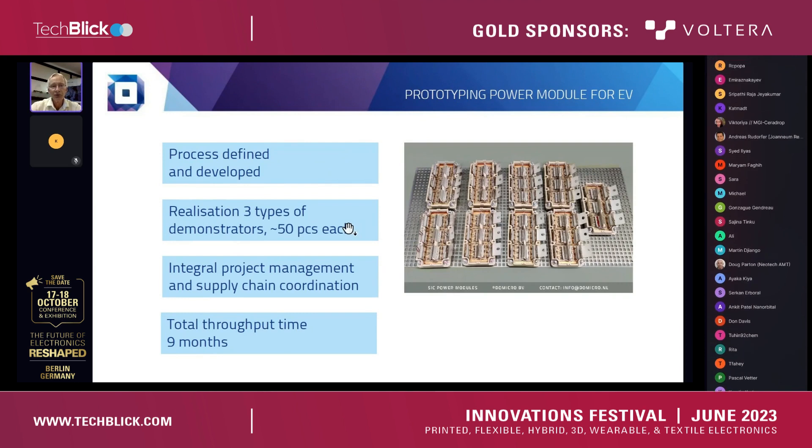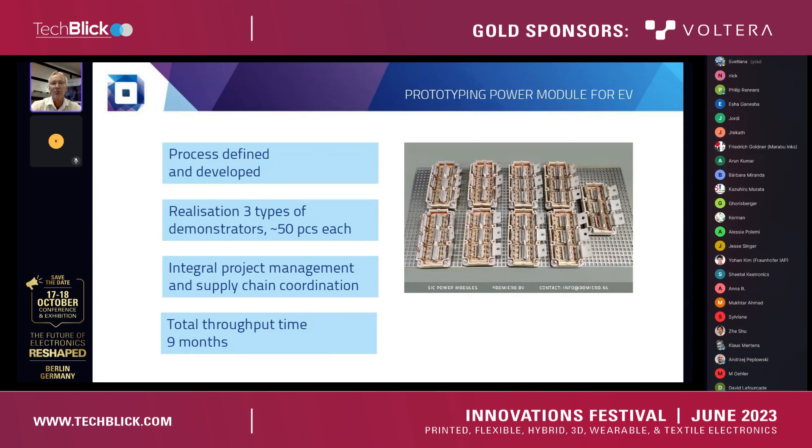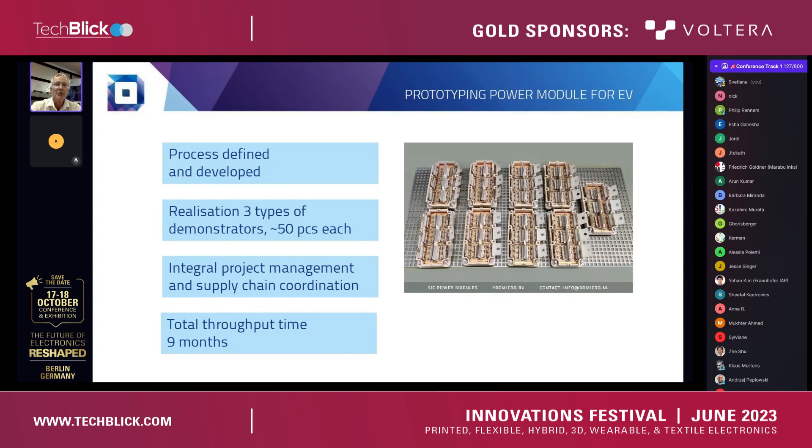Here we show the result that came out of the work. The picture shows samples of one of the designs we have made for power modules just after the cleaning step — they are still open, with the PCB on top still needing to be mounted. Processes have been defined and developed, enabling us to realize three types of demonstrators with a quantity of 50 pieces each. Important in the project was supply chain coordination because we talk about components in scarce supply, as energy transition components are high in demand. We completed the project in nine months in total.